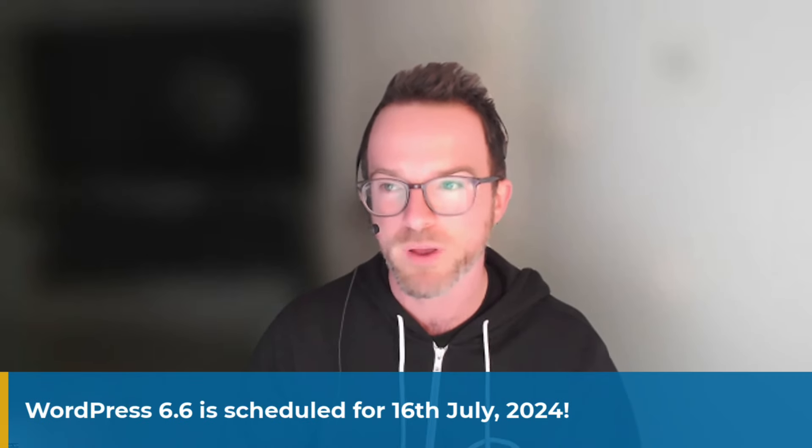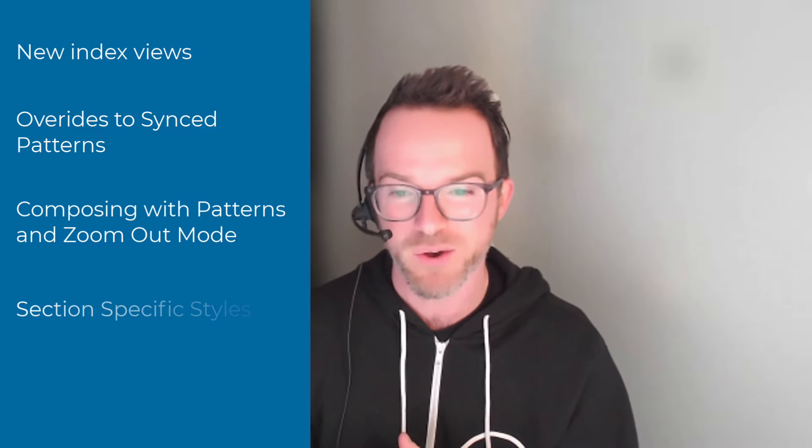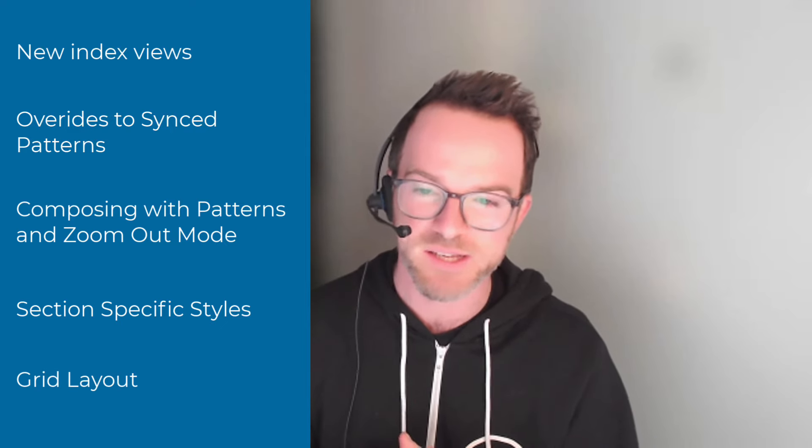We don't have any information yet about the next WordPress release, which is WordPress 6.6. I believe the release squad is still being put together and the release date is something like early July. The features we want to talk about today are the new index views for the site editor, overrides to synced patterns, composing templates and pages with patterns via a zoomed-out view, section specific styles, and grid layout and subgrid support.